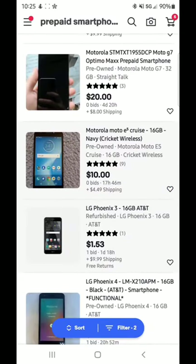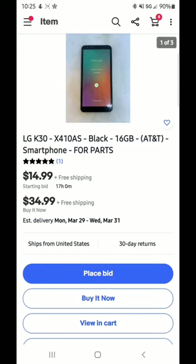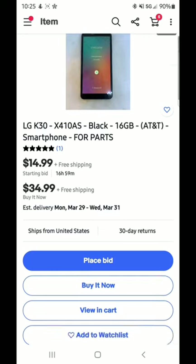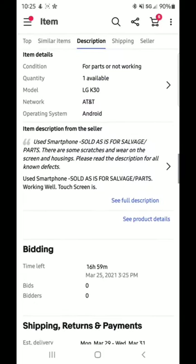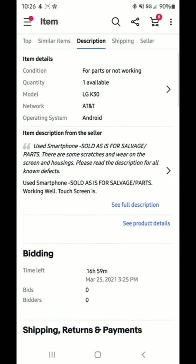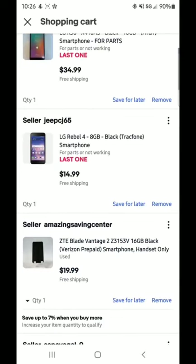I did go through this earlier and picked out a couple of phones and put them in my cart to make it easy to show you. The first one is an LG K30 at $14.99 starting bid with 17 hours left — a really good chance you could get this for under $15. Some of you may be concerned because it says 'for parts.' If you scroll down, it says 'used smartphone, sold as-is for salvage/parts, working, touchscreen works, turns on.' I'd be willing to bet you could download apps and put it on Wi-Fi, so this is one I'd buy for my mining farm.